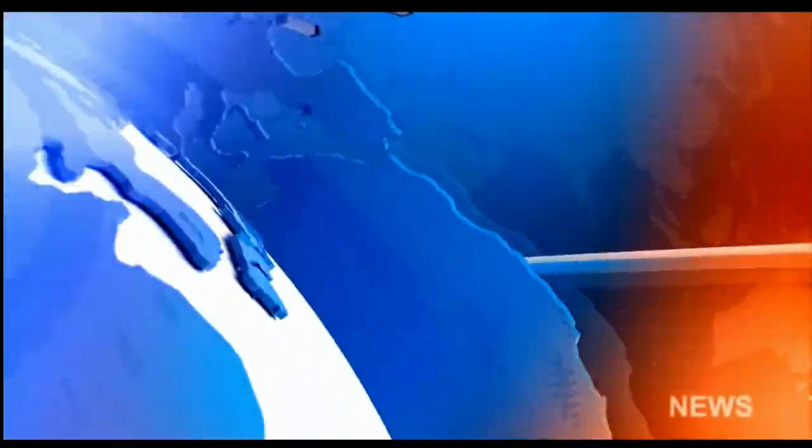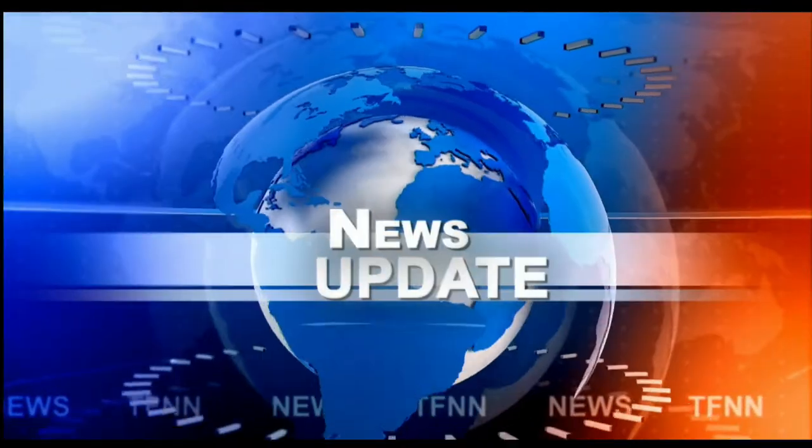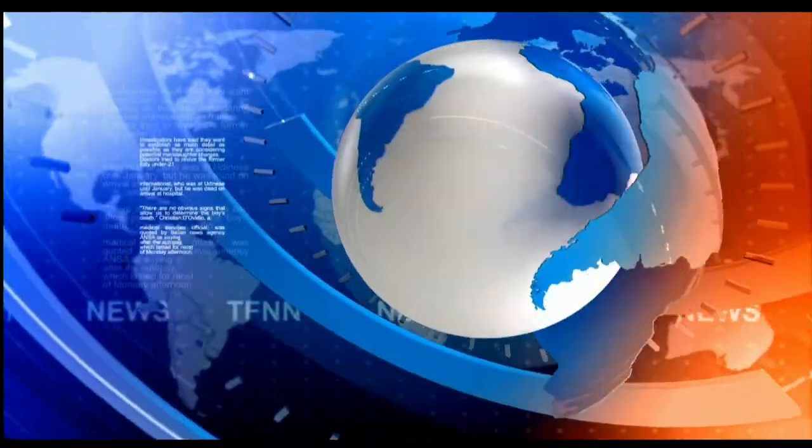Headline News Update. Welcome folks. We have the Dow Industrials trading up 13, NASDAQ down 39, S&P's down 8, and that's quite a way from this morning.